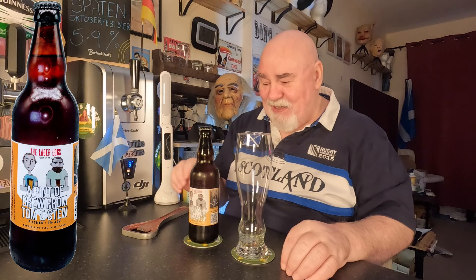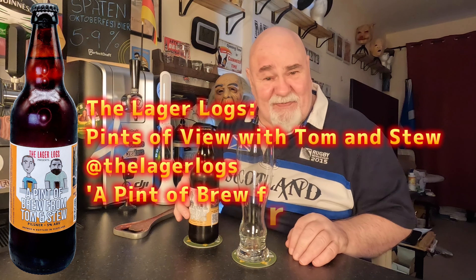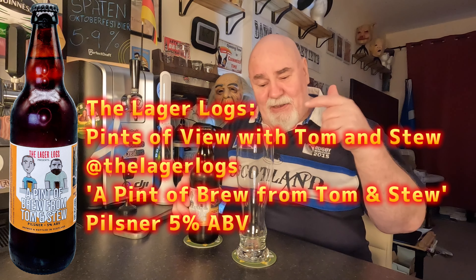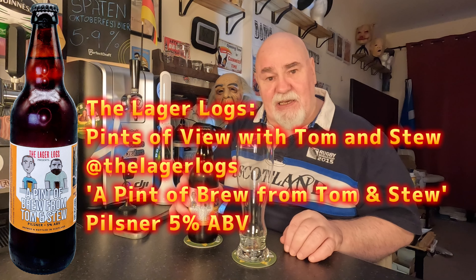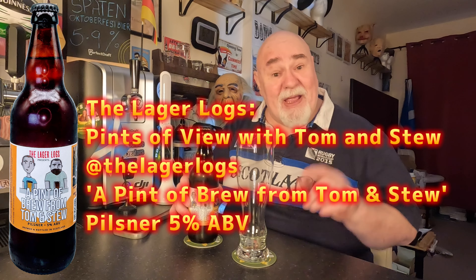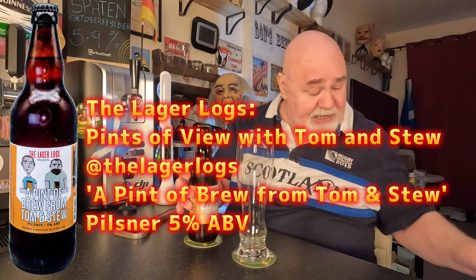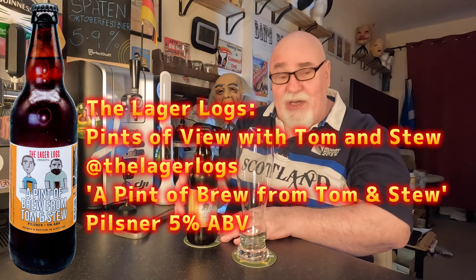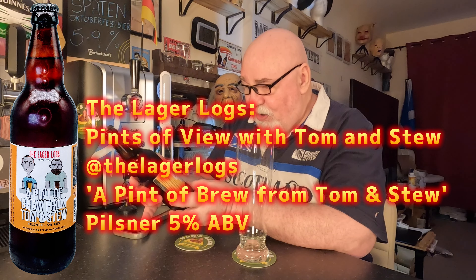Hello again, welcome back. This is from a beer mail package I received from the chaps at The Lager Logs. I'll put that link in the description — check them out. Two guys: Tom from Scotland and Tom from Birmingham, England.